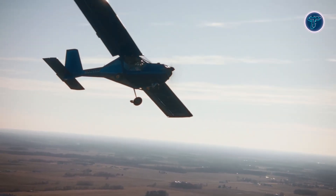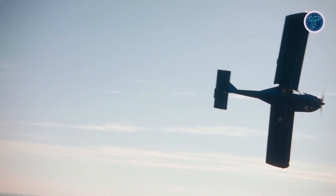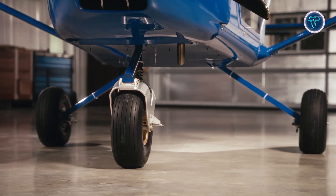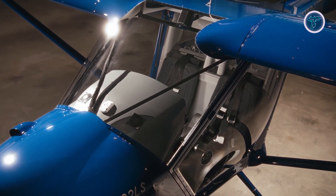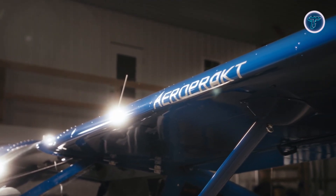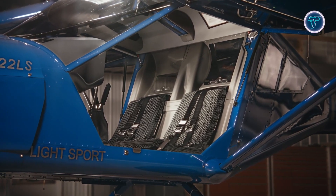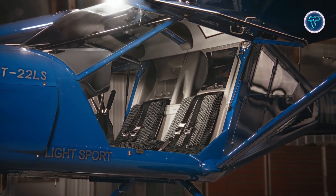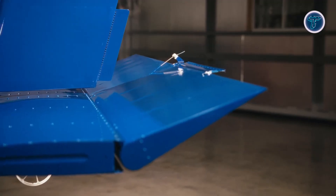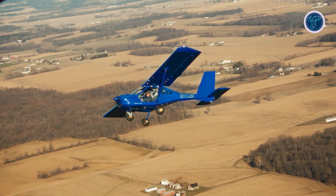In the air, the A22 is admired for its forgiving stall behavior and stable handling, achieved through a carefully designed wing featuring forward sweep, washout, and a thick airfoil profile. Controls are light and responsive at lower speeds, yet steady and comfortable during cruise. The aircraft also excels in short takeoff and landing capability, supported by a steerable nose wheel. With side-by-side seating, generous cockpit space, and storage behind the seats, the A22 provides comfort and practicality for cross-country journeys or instruction.